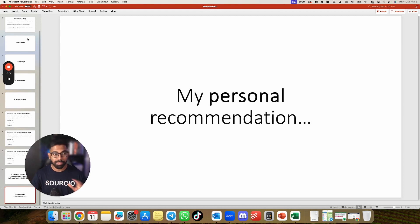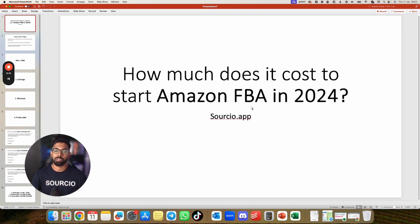So that's how much it costs to start Amazon FBA in 2024. I hope you enjoyed this video. If you did, don't forget to leave a like, subscribe, and comment below what other videos you'd like me to make. I'll see you in the next video.